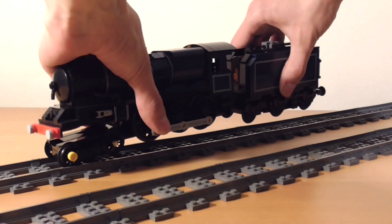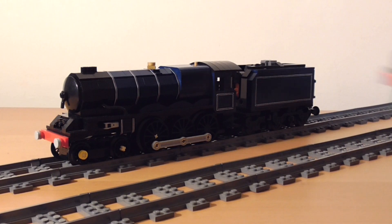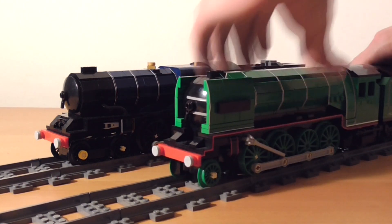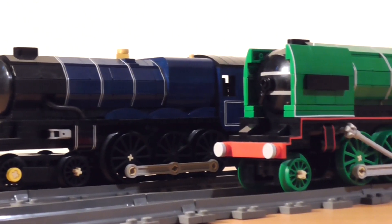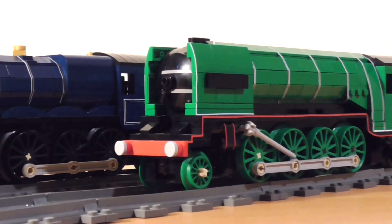Hello and welcome to another mock showcase video. For those of you who are craving a little more variety, I'm happy to say that after this video I will have covered every steam engine I have made, at least for the foreseeable future. These two designs are the most powerful passenger engines ever built by their respective companies, these being the LNER and the Great Western Railway.